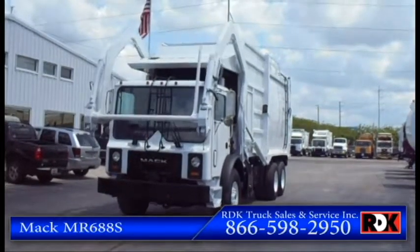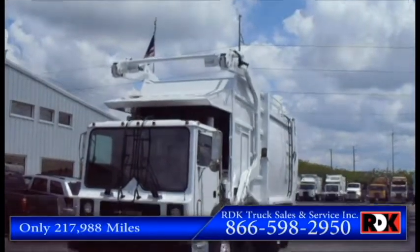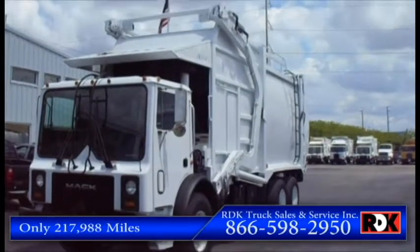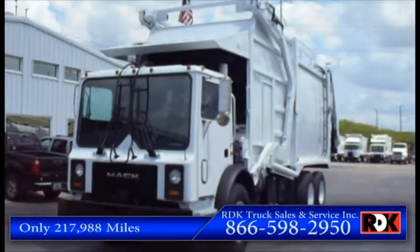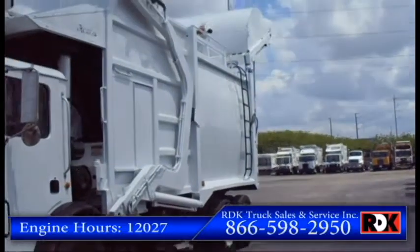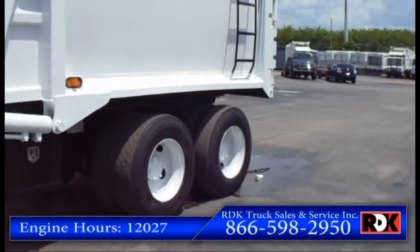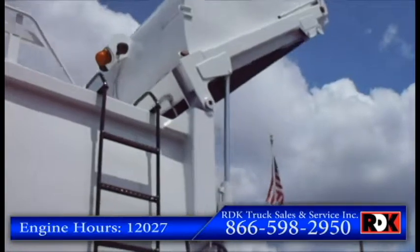This Mack MR is in premium condition. It only has around 217,000 miles on it — still got a long way to go. We open up the Mack for you and check her out. Engine hours run just over 10,000.